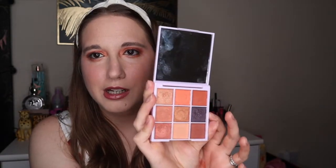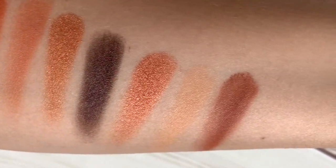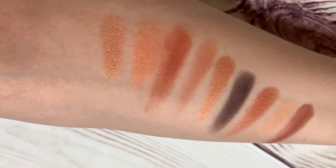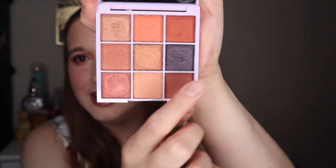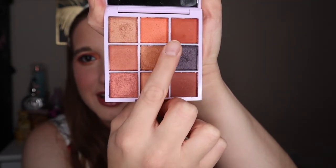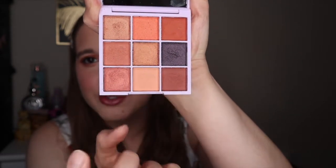The mattes feel really really creamy — they've got this really nice wet formula which I absolutely love. The shimmers are really beautiful and feel creamy too, but the mattes feel a lot creamier. It's really nice quality. You've got a black, a base for your transition, a few shimmers: two golden, an orange, and a brown.